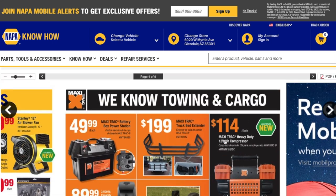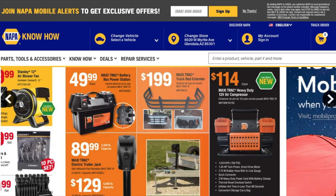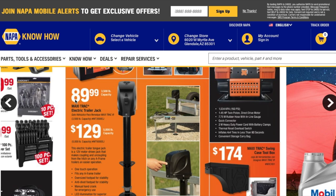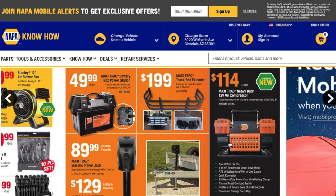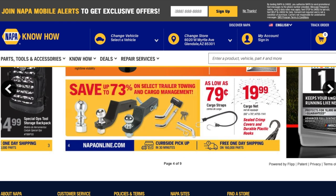Moving to towing and cargo — you got a Maxi Track battery box power station for $49.99, a Maxi Track truck bed extender for $199, a Maxi Track electric trailer jack for $89.99, a heavier-capacity version for $129, a Maxi Track heavy-duty 12-volt air compressor for $114, and a swing-case toolbox for the truck bed for $174. There's also up to 73% off select trailer towing and cargo management items including cargo straps and cargo nets.